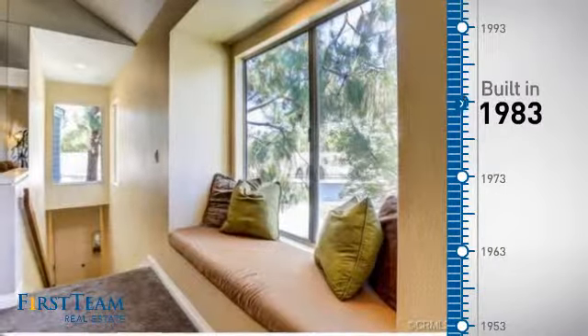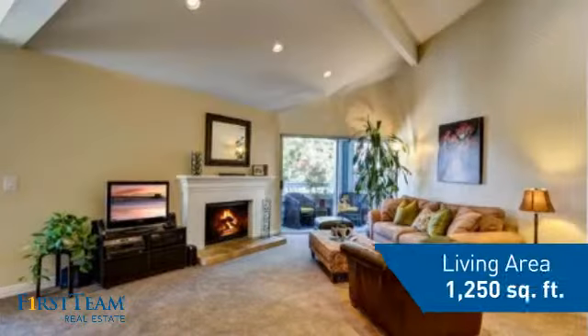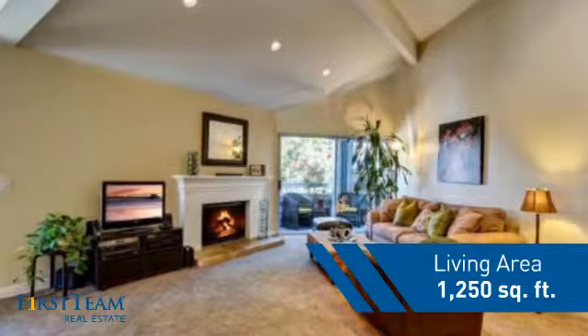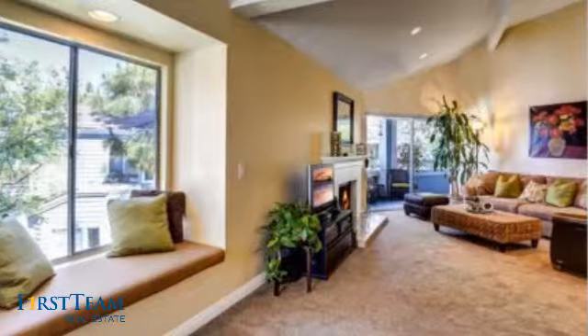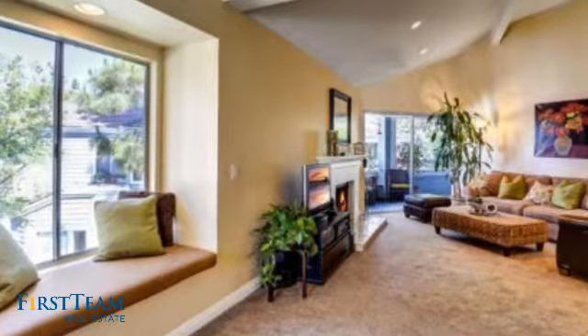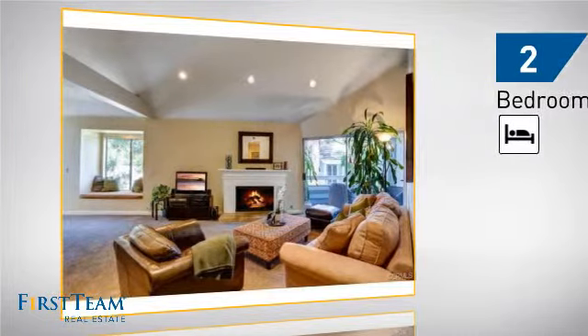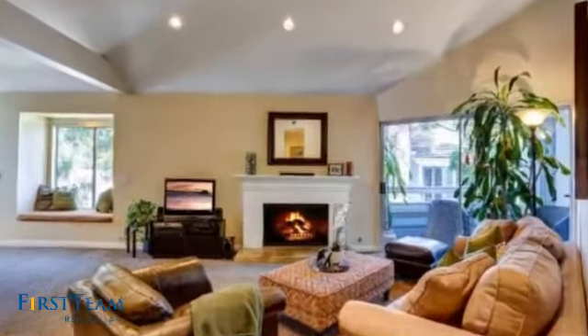This property was built in 1983 and features over 1,200 square feet of living space, giving you a spacious layout to play host or kick back and relax after a long day. Inside you'll find two bedrooms so you always have a private space to come home to, as well as two bathrooms.